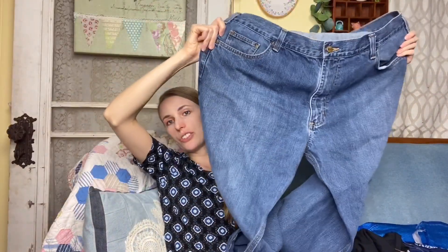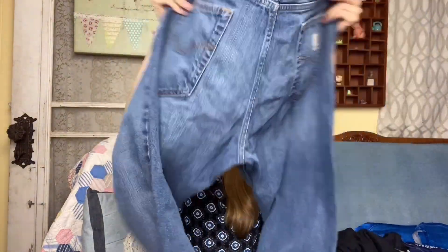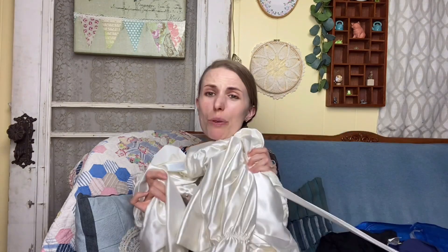Next is a pair of Carhartt jeans — the loose straight style, a size 40x32, just a pair of men's jeans in really good condition. I don't pick up a lot of men's items, but my husband likes Carhartt and I know what he pays for them new. The comps look to be around 20 to 30 dollars for reselling.